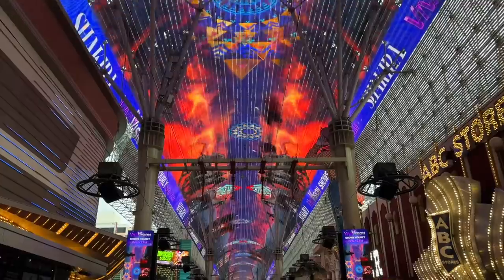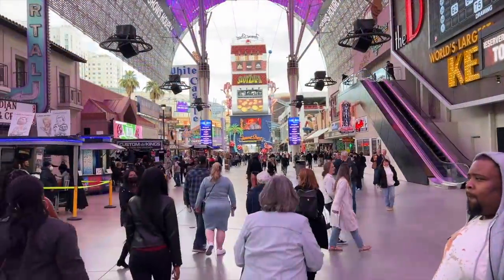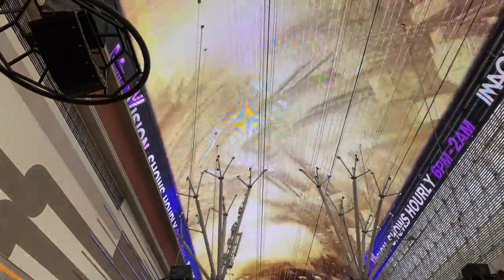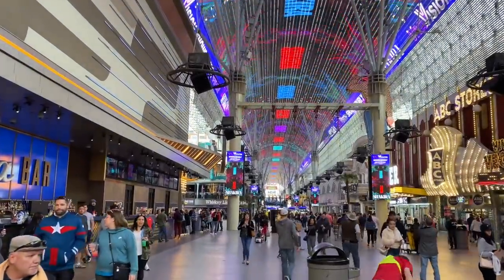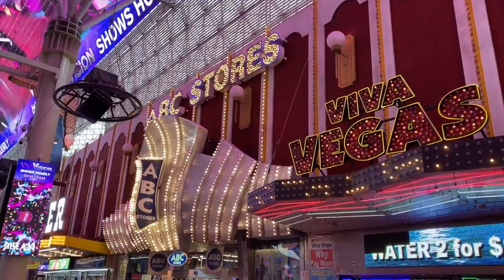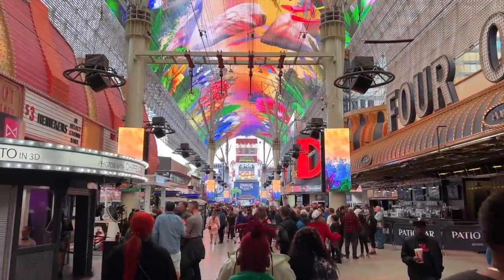It's mid-afternoon on a Sunday and Fremont Street beckons. This five-block entertainment venue is the epitome of pedestrian malls and attracts more than 24 million visitors a year. Above us is Viva Vision, the world's largest video screen, which serves as a canopy to all the madness — 1,500 feet long, 90 feet wide, and 90 feet tall. There are neon marquees, flare bartenders, SlotZilla zipliners overhead, and plenty of people-watching opportunities.